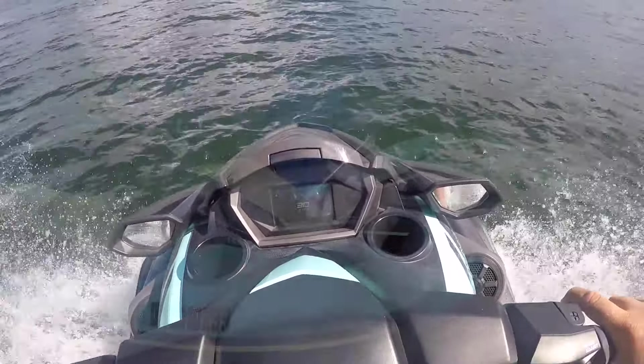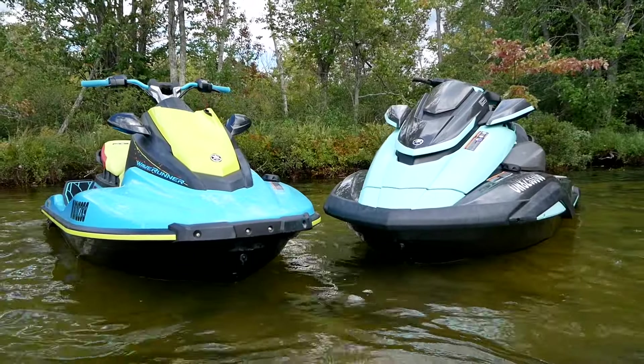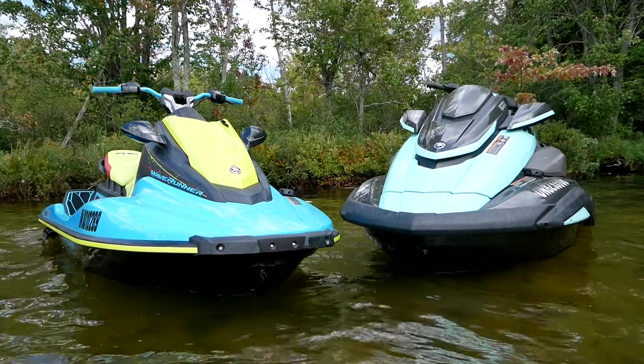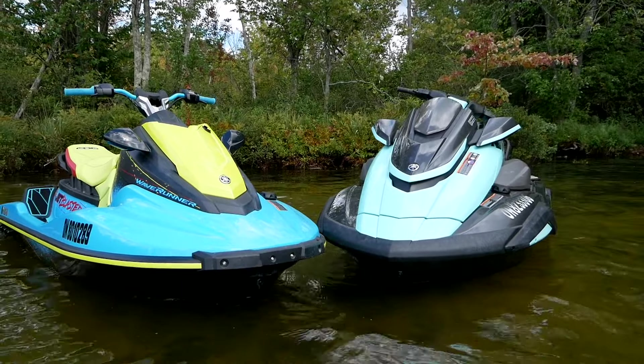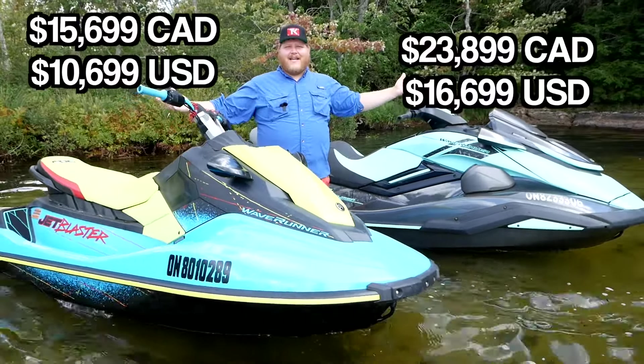We've actually done full individual reviews on both of these units — links are in the description box. In this video we're going to talk about both but really focus on the differences. The first big difference you're going to notice right away is the price tag.